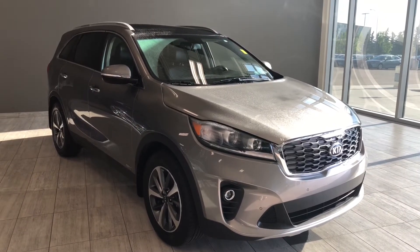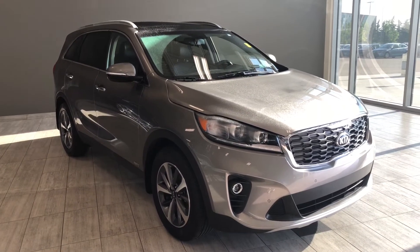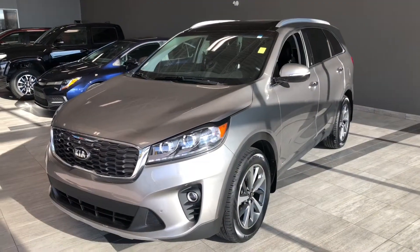Hello, welcome to another video walk-around. My name is Christian. Today we're going to be looking at a 2018 Kia Sorento — a seven-passenger SUV in grey, driving on 18-inch wheels.